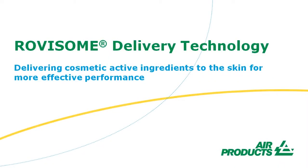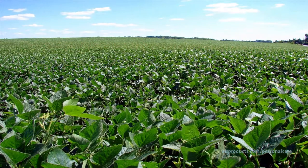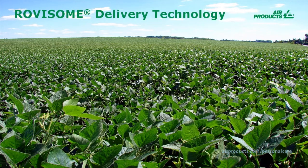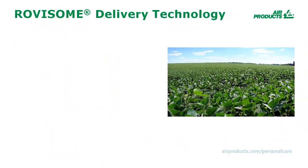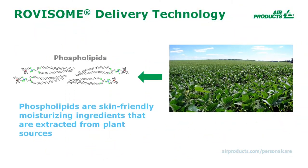Rovisome Delivery Technology can enable your personal care products to be more effective by delivering cosmetic active ingredients to the skin in a more targeted fashion. The Rovisome Delivery Technology is derived from a vegetable source. It is based on phospholipids, which are skin-friendly, moisturizing ingredients that are extracted from these plant sources.